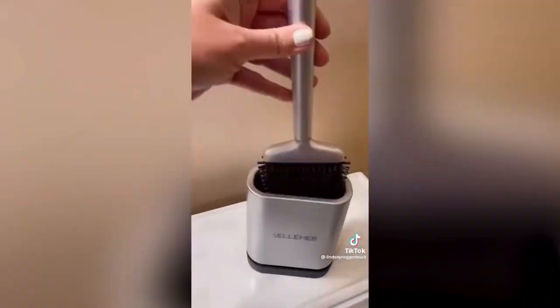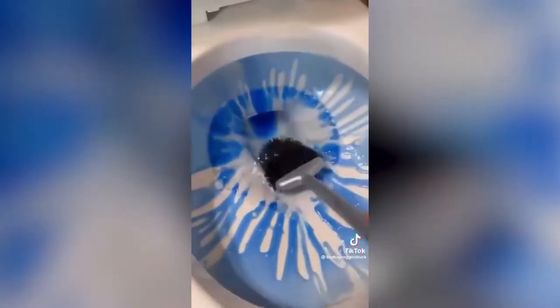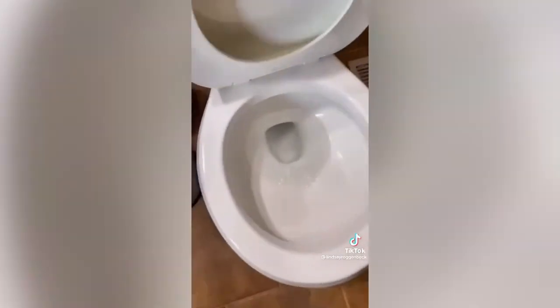This silicone toilet brush cleaner continues to be a number one seller month after month as it dries much faster than and is more hygienic than a plastic bristle toilet brush.